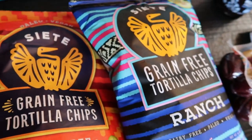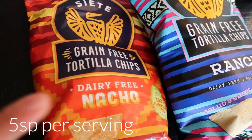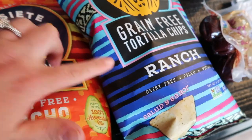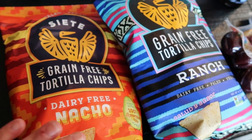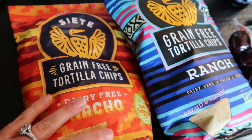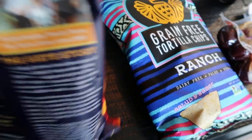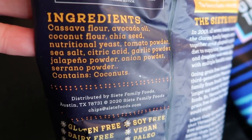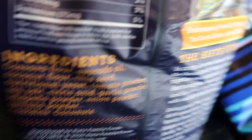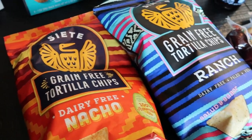I love my Siete chips and I can't find very many flavors in my stores. So I found the dairy-free nacho and the ranch on the Thrive Market, and these were a dollar less per bag than my local store. I'm excited to try both of these flavors. They have absolutely perfect ingredients - not flavored with any weird cheeses, it's all natural. And they are cooked in olive oil, which is of course best in class.